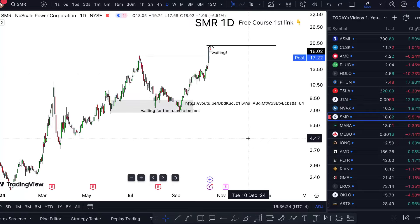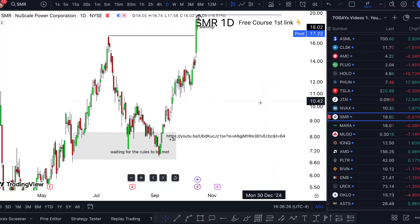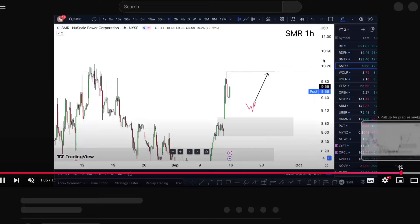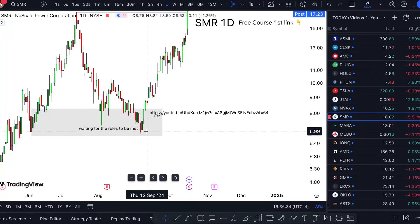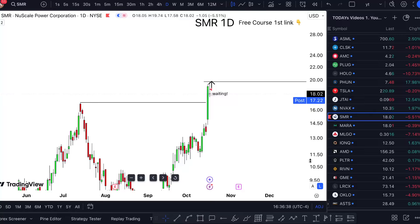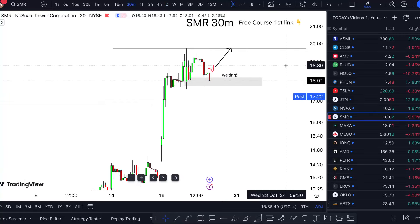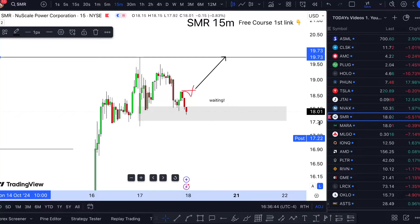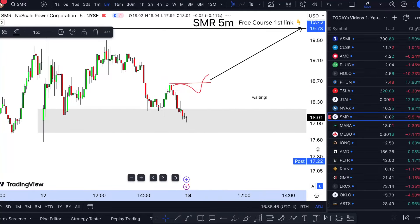Look at how the market looks right now. I had some trades here with plus 3R or whatever — we can briefly check them out as proof, just a quick reminder of what we're delivering. Since we took the highs even at $17, and now I have my highs marked up at $19.73, it only makes sense for me to start buying here if there's a double break above this point.